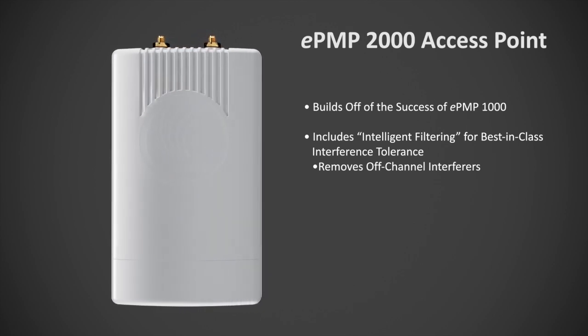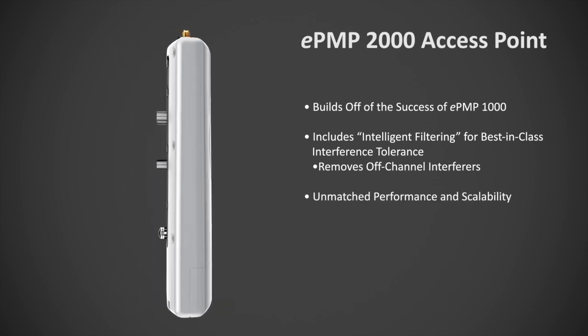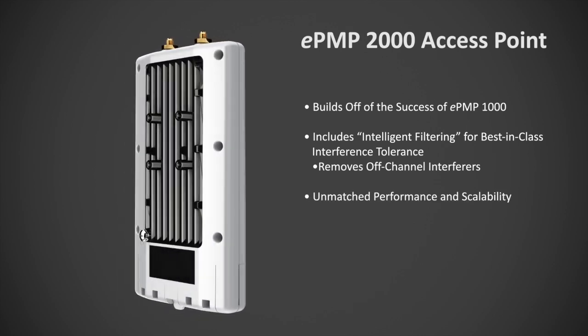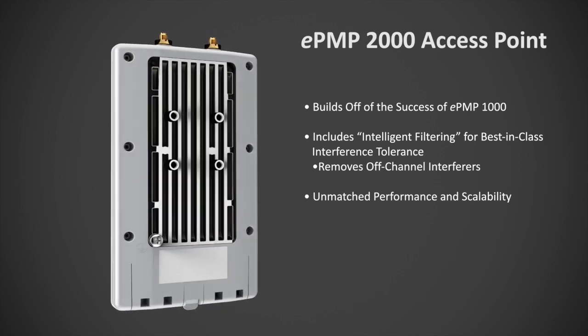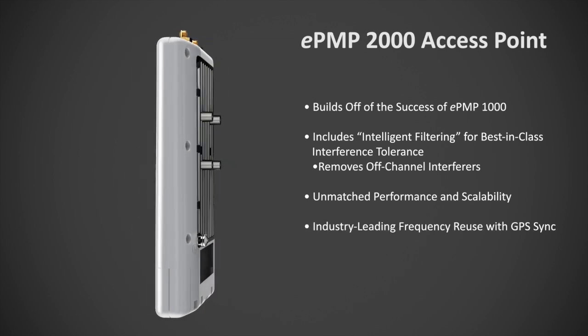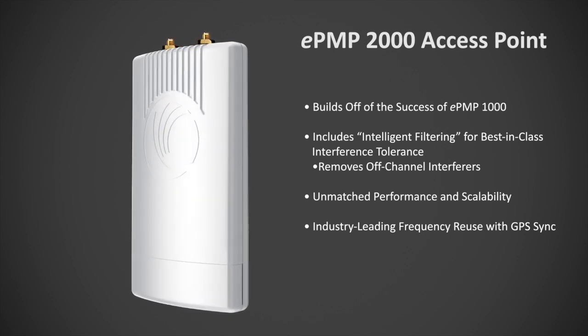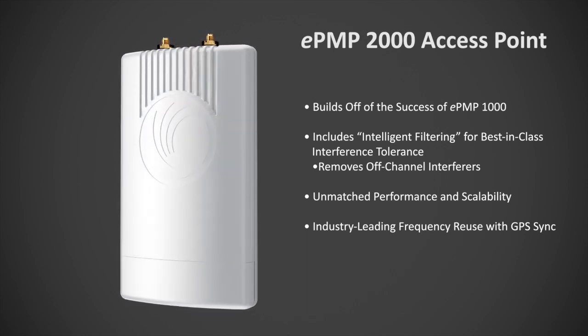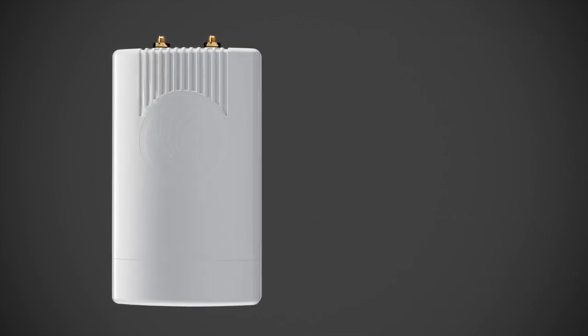With the Cambium MAC protocol and advanced air fairness scheduling, the EPMP-2000 has unmatched performance and scalability. The system can support up to 120 concurrent subscriber modules without performance degradation. EPMP-2000 leads the industry in frequency reuse by utilizing GPS synchronization and SM transmit power control, enabling a single sector to be serviced by only two channels.